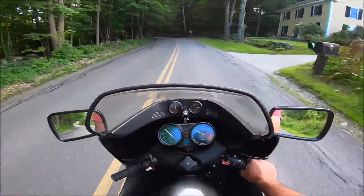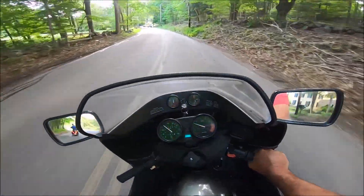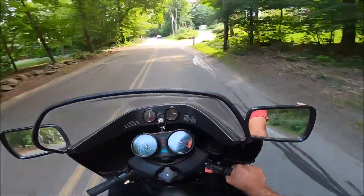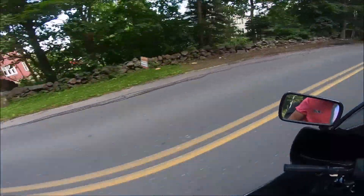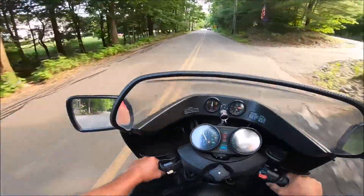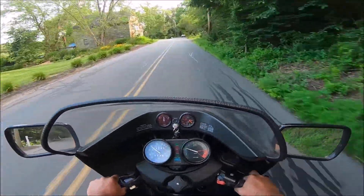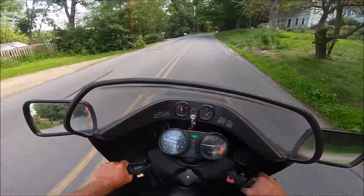I'm lucky to have two bikes. I need a car more than I need another bike or a dirt bike. But I can't stop telling you how good this bike feels - I wish I could keep riding. But we've got things to do, and one of them is eat dinner.